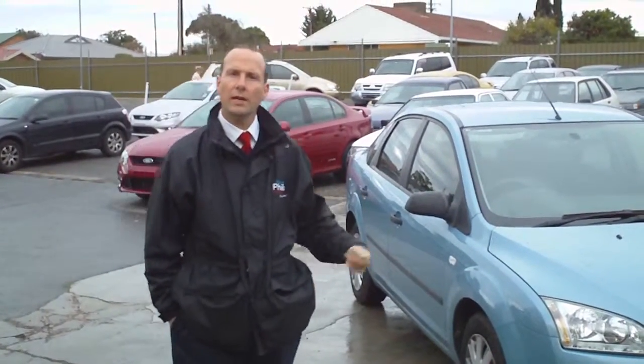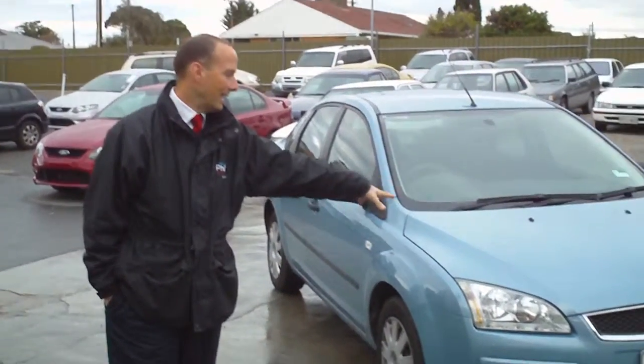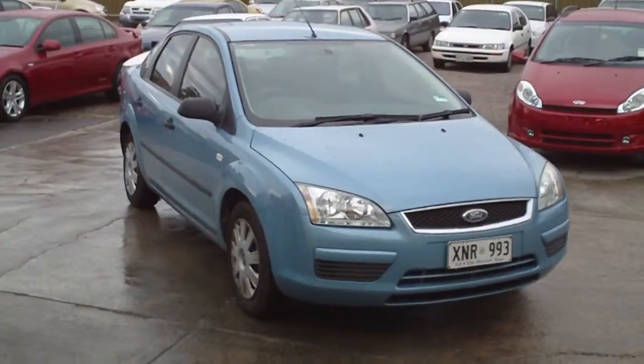Hi, it's Robert, Wayne Phyllis Ford. As promised, I'm just going to send you a video of the Ford Focus sedan. It's a 2007 model, and my colleague Shane's going to film the vehicle for you.